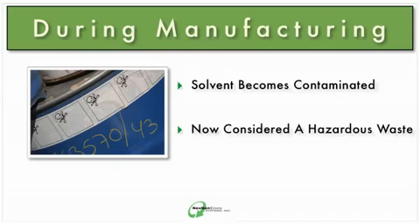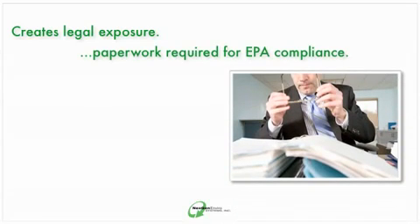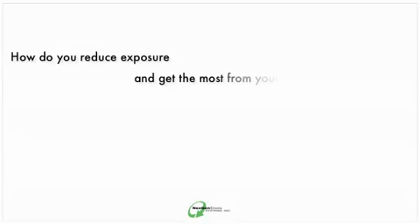One option for proper handling of this waste is to arrange removal and transport to a third-party handler. But this creates legal exposure, not to mention all the paperwork that's required for EPA compliance. So how do you reduce exposure and get the most from your solvents with no sacrifice to manufacturing efficiency?